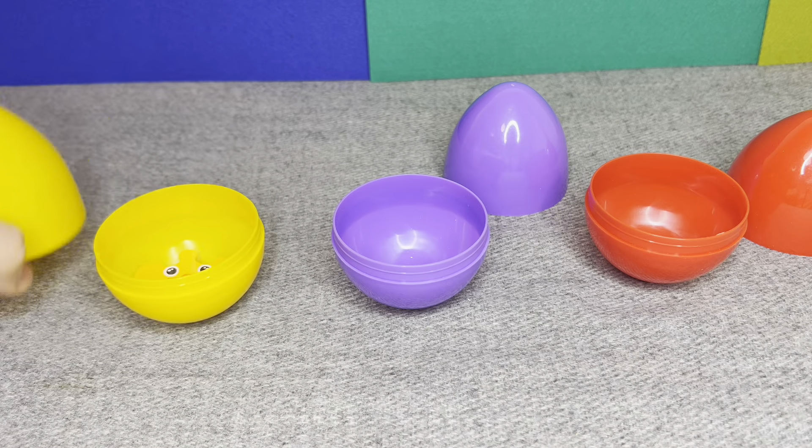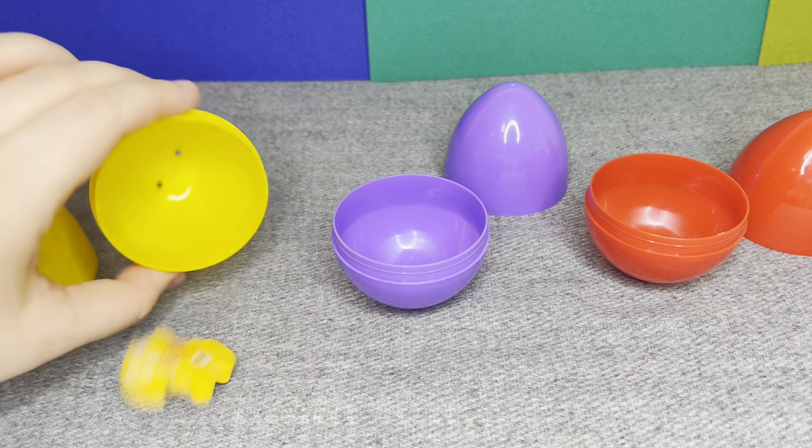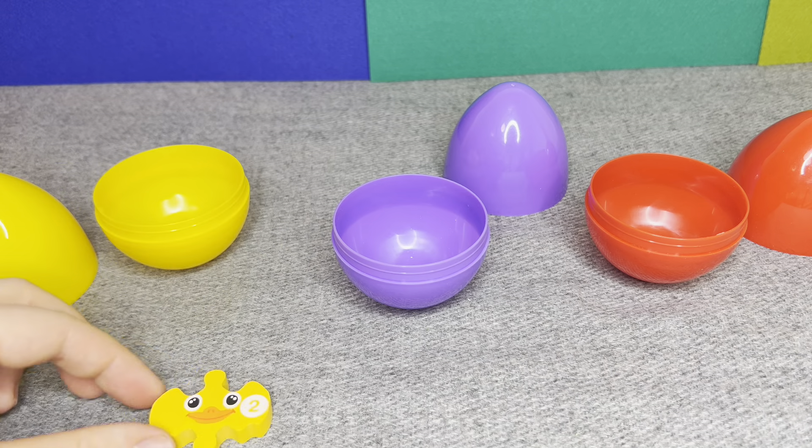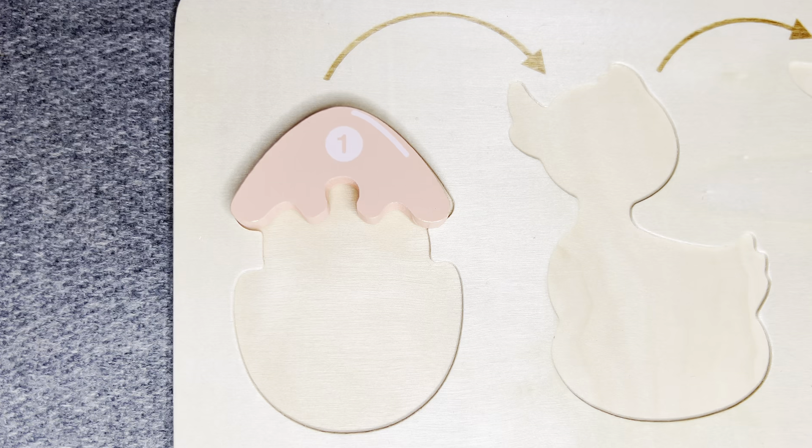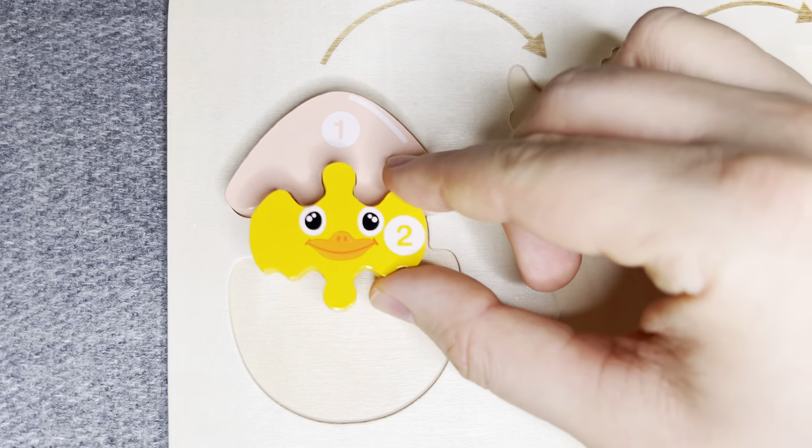And last one! Oh! Nice! This is number two! Number two! Let's put it! Right!